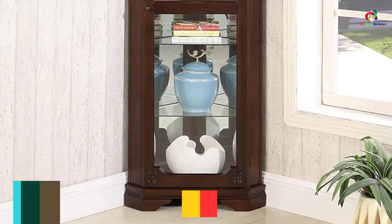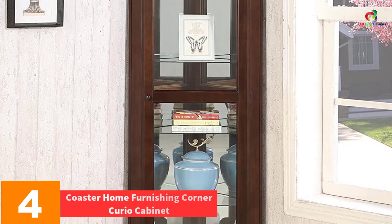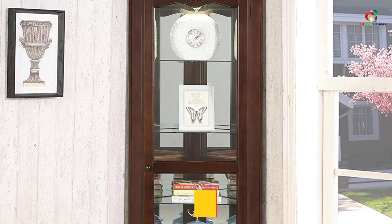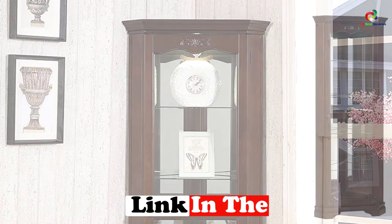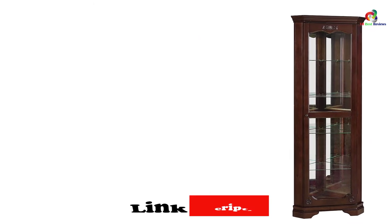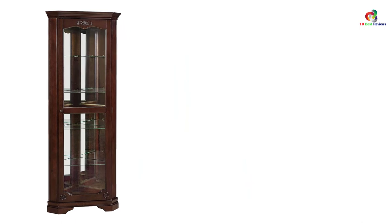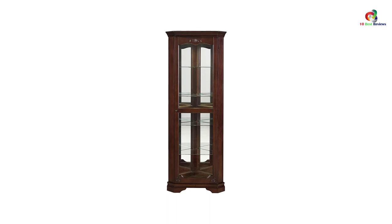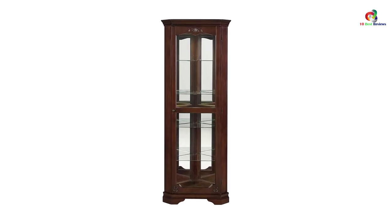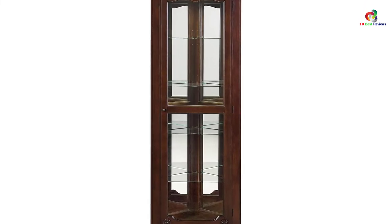At number 4, we have the Coaster Home Furnishing Corner Curio Cabinet. This cabinet's warm golden brown finish makes it a great decor piece for any room, delivering a radiant and soft effect in a transitional space. It is both narrow and tall with five shelves offering adequate storage space. Its leaf design adds a nature-inspired touch and artistic beauty, while the glass panel front protects the contents and adds lustrous charm.